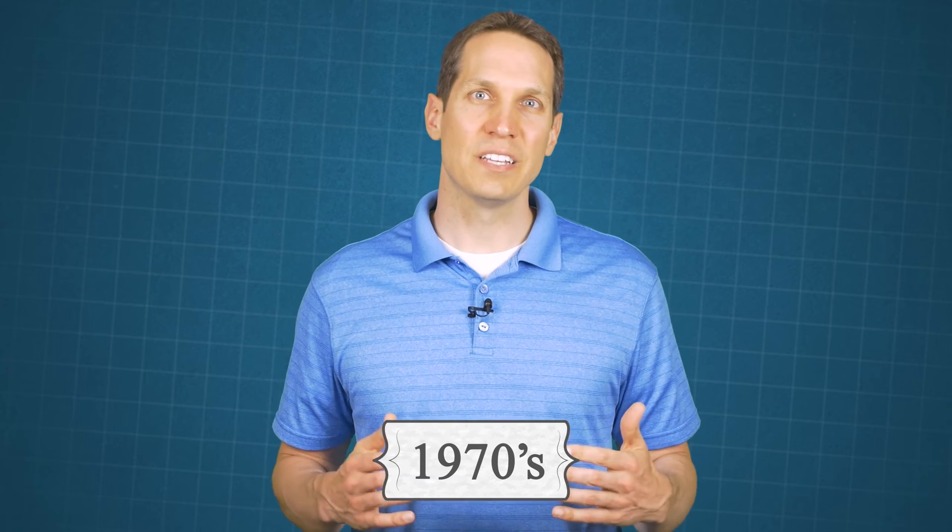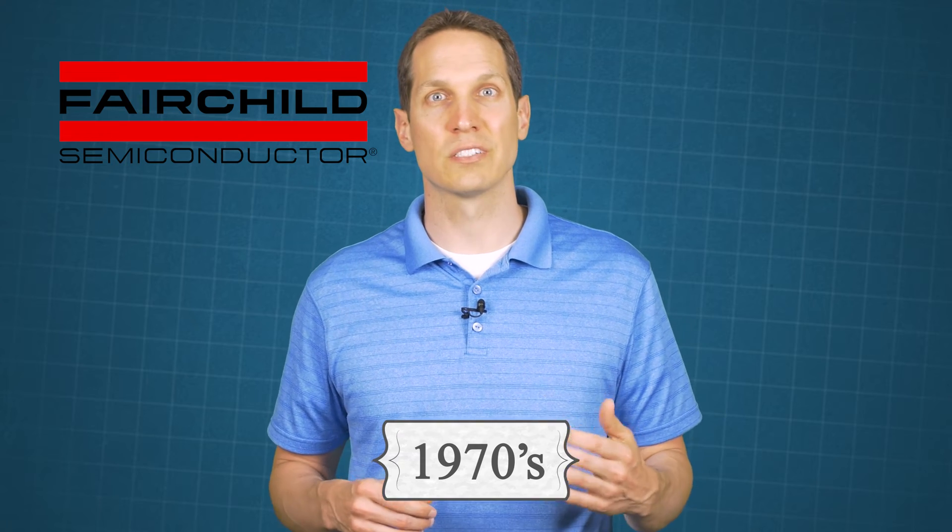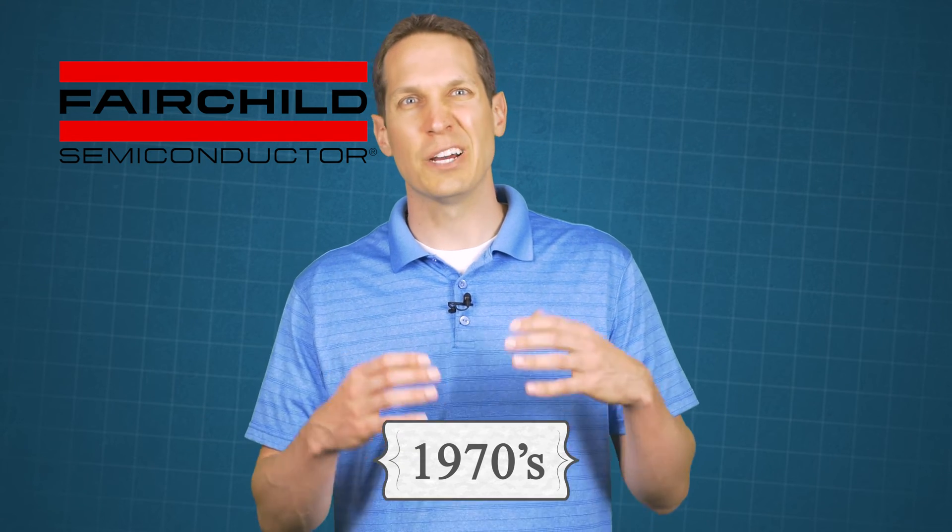It wasn't until the 1970s when scientists at Fairchild Semiconductors used a different production methodology to reduce the cost from hundreds of dollars for an LED down to a couple of pennies, suddenly making them significantly more economically enticing. Before they dropped in price, though, a brighter red LED and a yellow LED were developed.